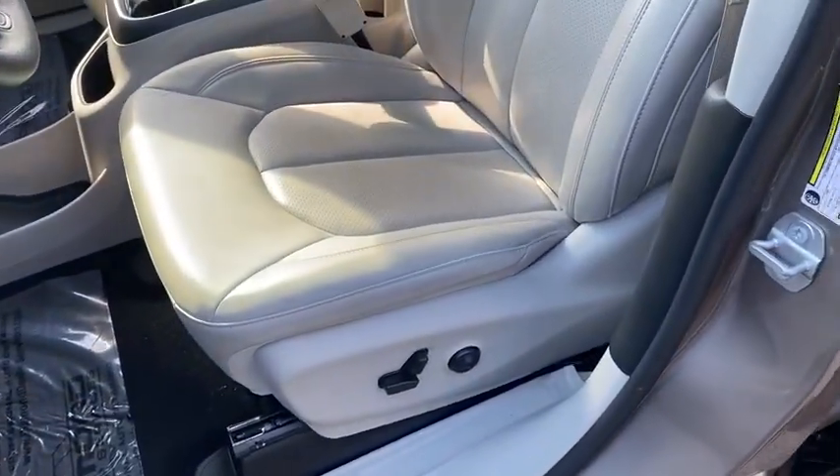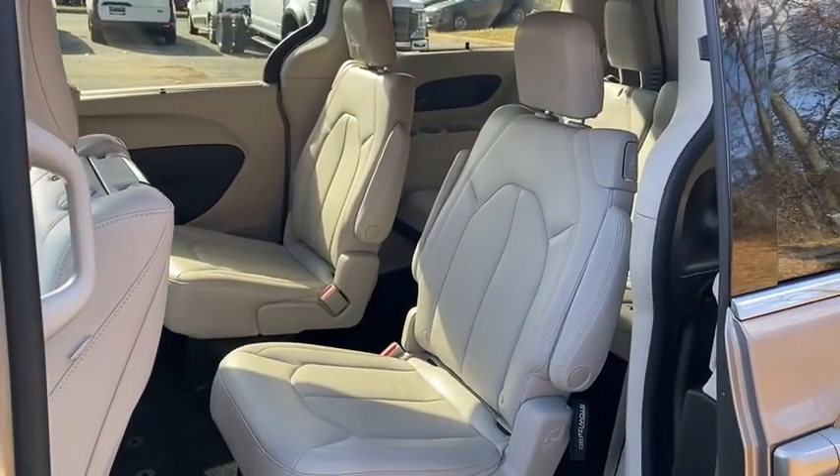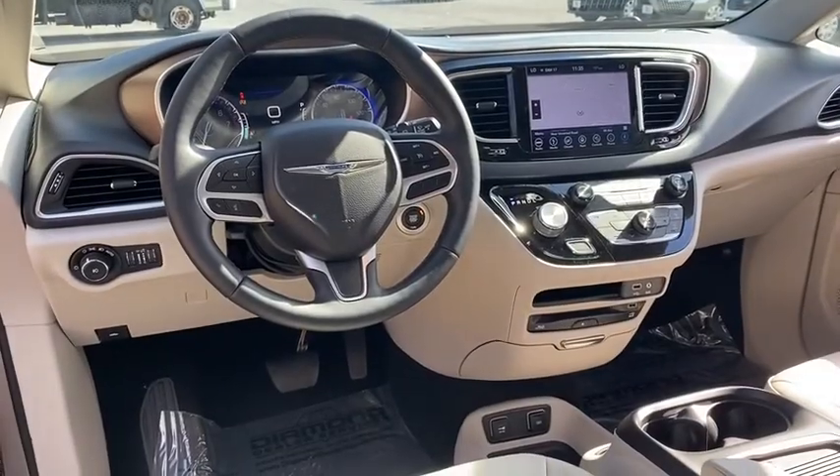Additional features include heated front seats, electronic stability control, heated steering wheel, compass, CD player, fog light, trip computer, security system, rear window defroster, and power windows.